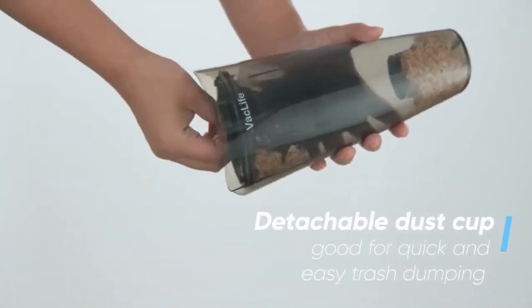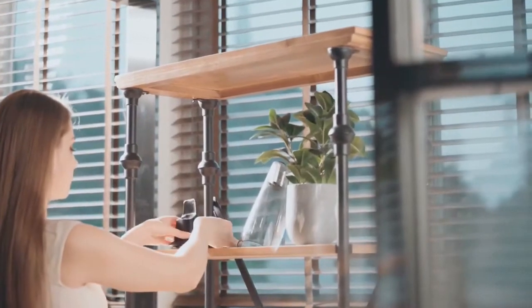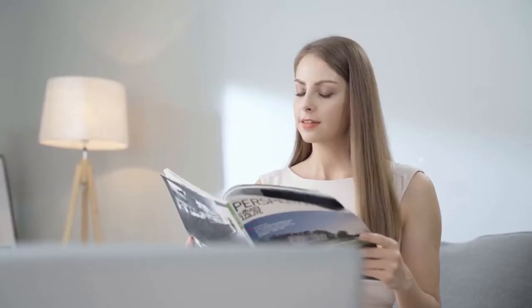The couch vacuum is portable to use and can reach some hard-to-reach areas such as sofa gaps and the inside of your car. The super bright LED light ensures your cleaning work both in brightness and darkness.